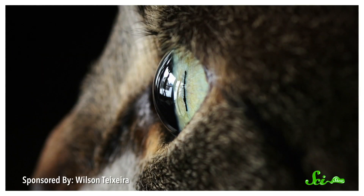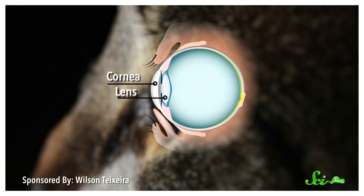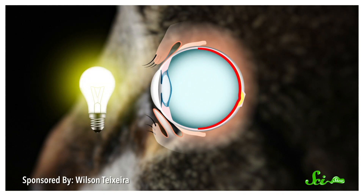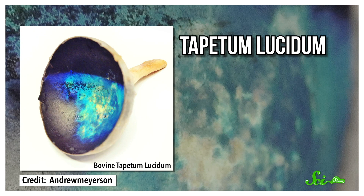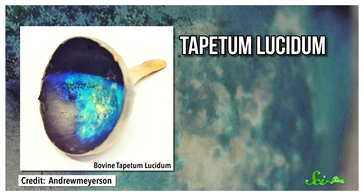The parts of their eyes that let in and focus light — their corneas and lenses — are also proportionally larger, which ultimately means more light reaches the light-sensing tissue in the back, called the retina. And they have an extra reflective layer behind their retina called the tapetum lucidum, which reflects back any light that reaches it, giving the retina a second chance to catch what it missed.